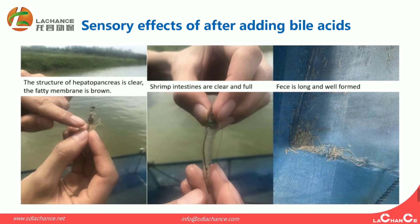This is the sensory effect after adding Biacidus. From the three pictures, you can see: the first, the structure of the hepatopancreas is clear and the fatty membrane is bright; the second, the intestines are clear and full; the third, the feces are long and well formed.